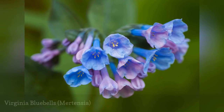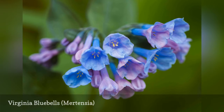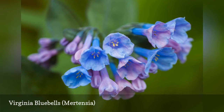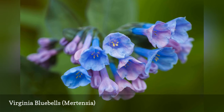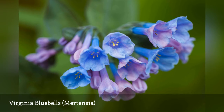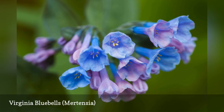Virginia bluebells are a native wildflower that makes an excellent choice for naturalized shade gardens. Growing to about two feet tall, this clump-forming perennial produces clusters of trumpet-shaped blue flowers in March and April. The foliage dies back as soon as the blooms fade, so Virginia bluebells is best planted amidst other plants that can fill in.